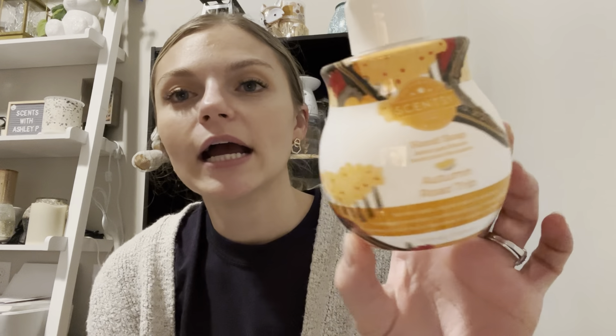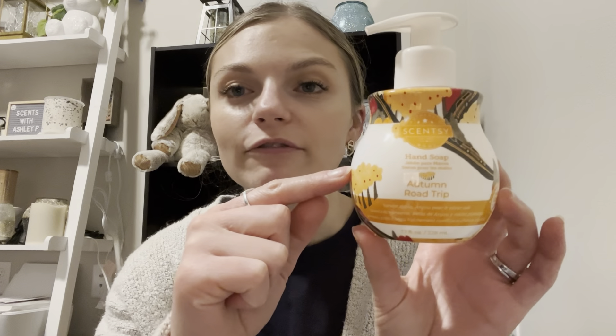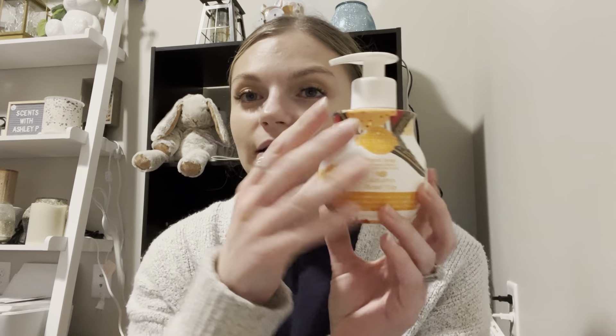I used about half of the Autumn Road Trip hand soap — this was in the Autumn Road Trip cleaning bundle earlier this year. I used about half of it, then made the second half into a foaming hand soap, so this one is technically empty. However, I'm still using the Autumn Road Trip. I really enjoy the texture of these soaps as foaming soaps — they're not quite as harsh as Bath and Body Works soaps, but you can still make them foam, which is the best part.